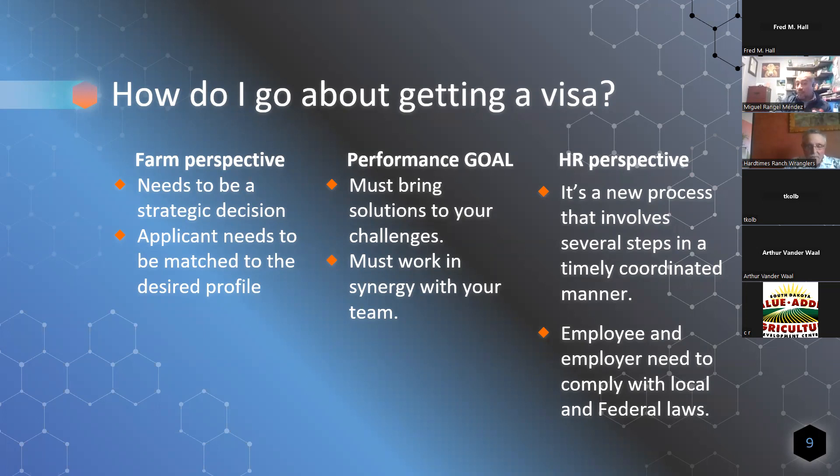Once the employee is in the US, we still have more things to pay attention to. You need to make sure you comply with local and federal laws. That employee needs to fill out their I-9 and W-4, get a social security number, driver's license, and health insurance. As far as the farm goes, the employee needs to be briefed — we call this the onboarding — on what the expectations of the farm are, what things you can and cannot do, this is how my farm works, etc. Those are things that sometimes get forgotten.